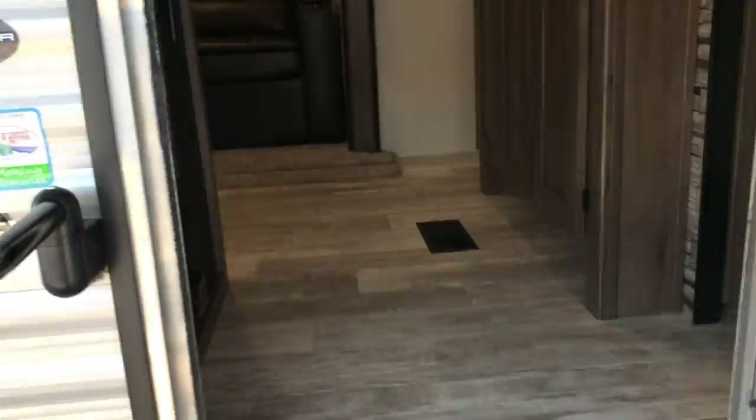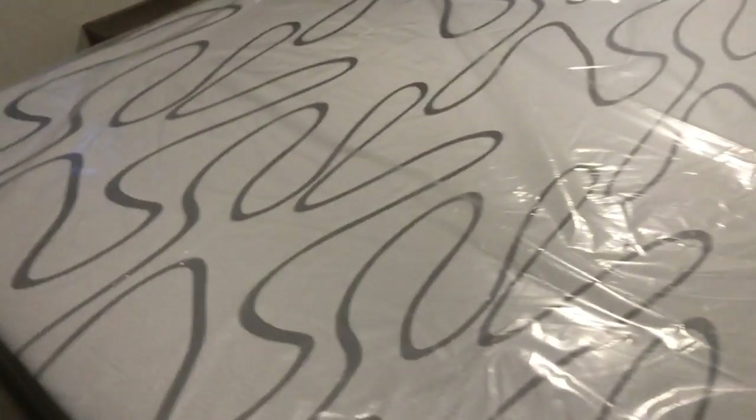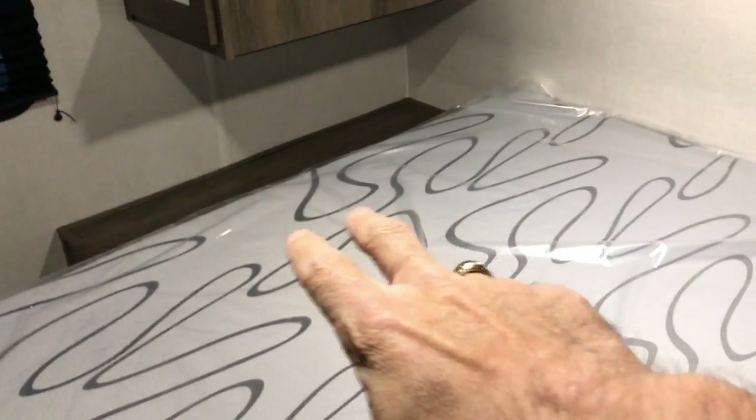Going inside the 29 RBS, right to the right we have a queen-size bed. Let me come inside so you can see this — you have two doors and a TV mount already in place. Those two wardrobe doors block off this room. You have cabinets above and next to the bed, with some wardrobe closet space. You could put a queen or a king-size mattress in here; there's nothing on either side blocking construction.